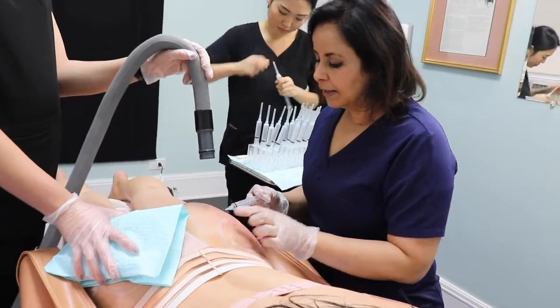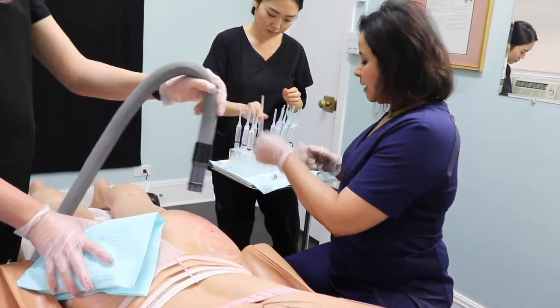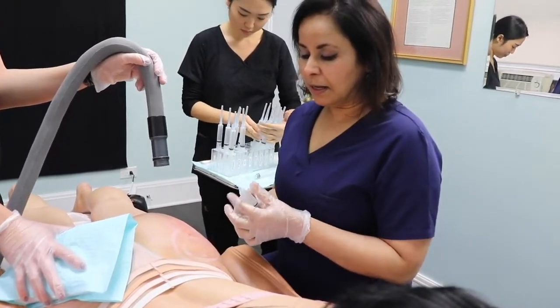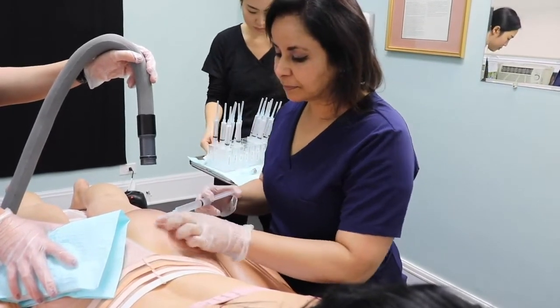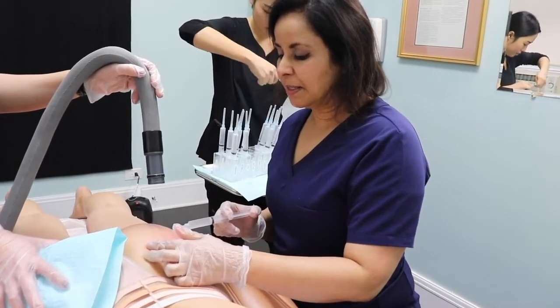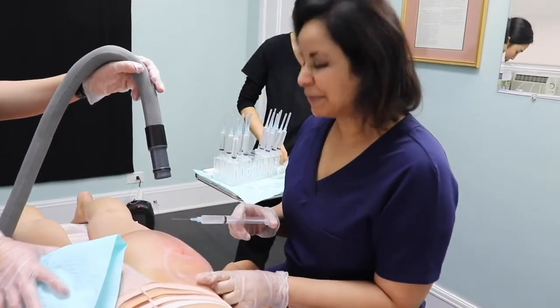I recommend that the patient massage the body area, and I usually recommend five, five, five — five times a day, for five minutes, for five days. I'll show you how the massage is done so the patient will have an idea. And obviously it's a bonus that she can have her friend or her partner also massage her butt.